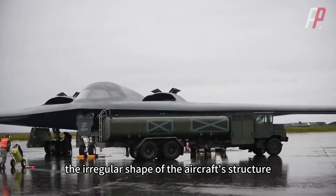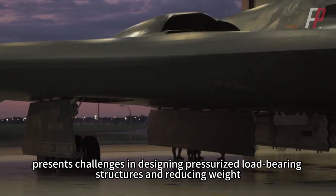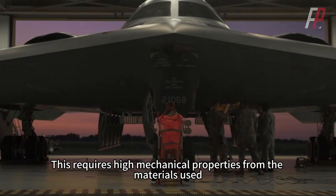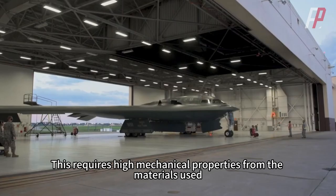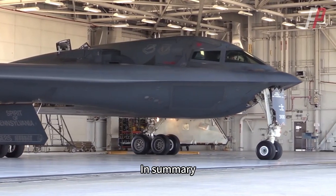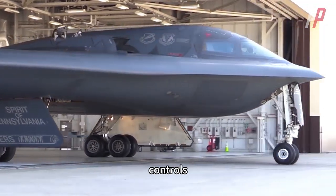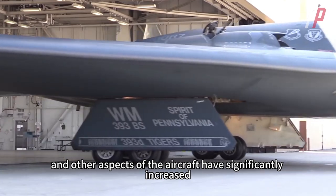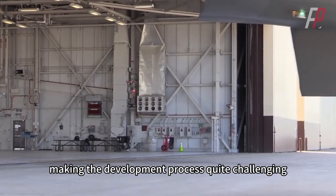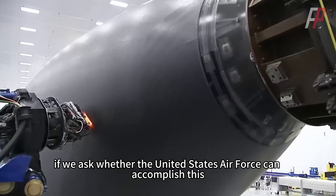Additionally, the irregular shape of the aircraft structure, with mostly non-circular cross-sections, presents challenges in designing pressurized load-bearing structures and reducing weight. This requires high mechanical properties from the materials used, making aircraft manufacturing processes a challenge. In summary, due to the changes in aerodynamic structure, the requirements for materials, controls, and other aspects of the aircraft have significantly increased, making the development process quite challenging. However, if we ask whether the United States Air Force can accomplish this, the answer is yes.